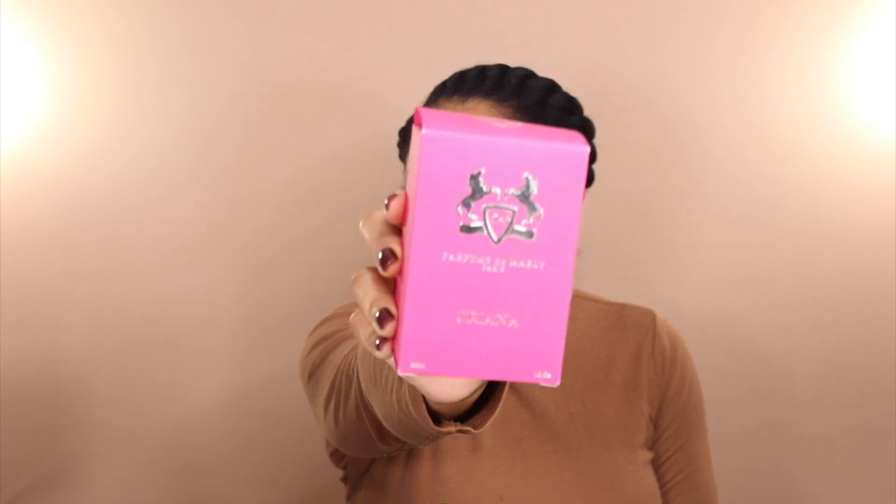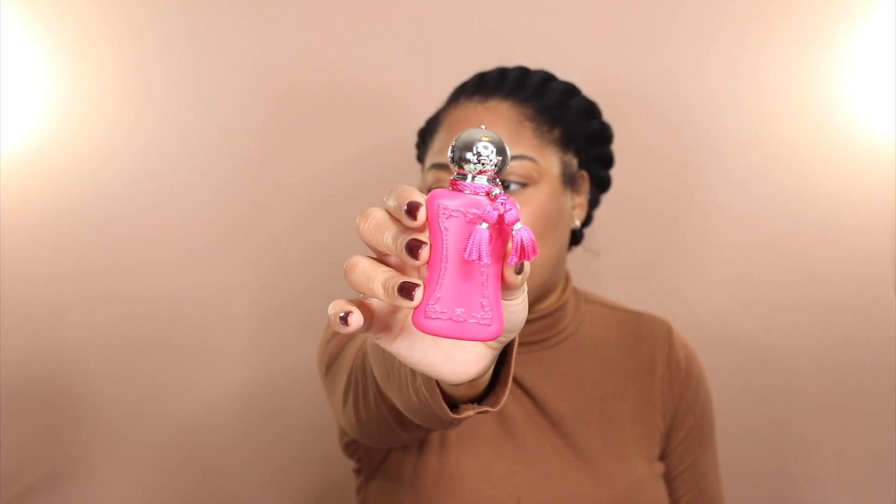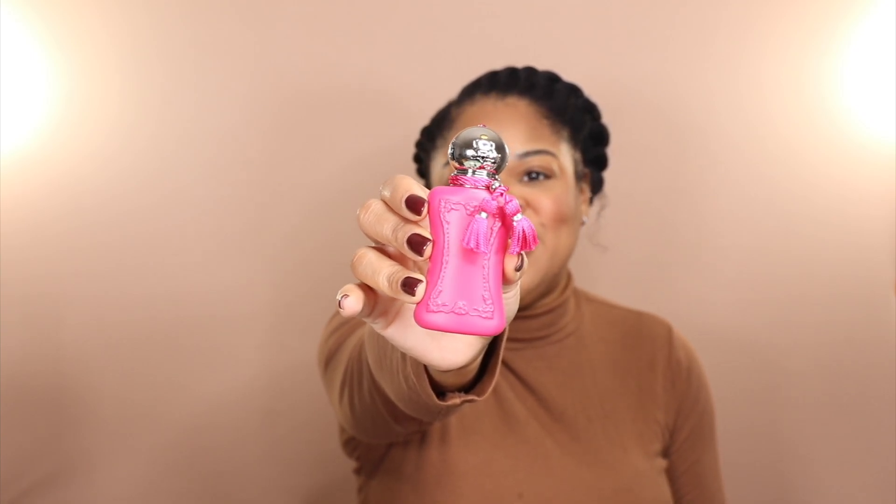I'm going to start off with my scent of the day because I'm just too excited that I finally have this in my collection. This is Parfums de Marly Oriana. I actually got this in the one-ounce, which is just too cute — look how adorable this bottle is.